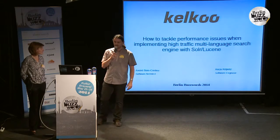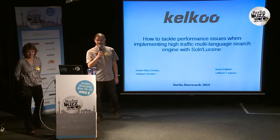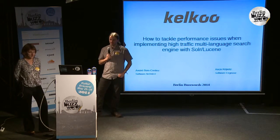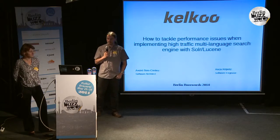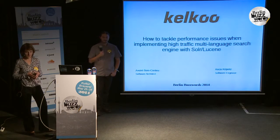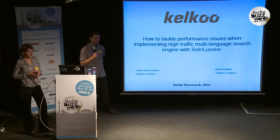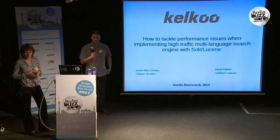Hello, everyone. I am Andrei Boekretez, I'm a software architect at Kelku. I'm Anka Kopetz, I'm a software engineer at Kelku. And today we are going to talk about query performance optimization. Actually, we are going to talk about our experience gained during one year of trying to implement our search engine with Solr and Lucene.